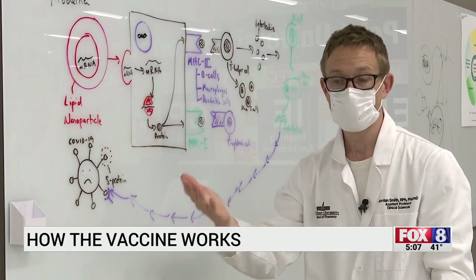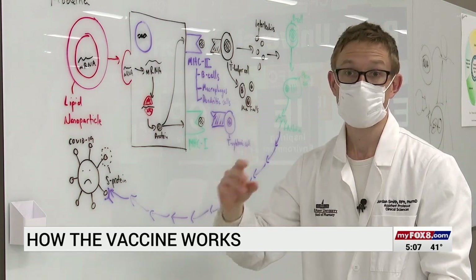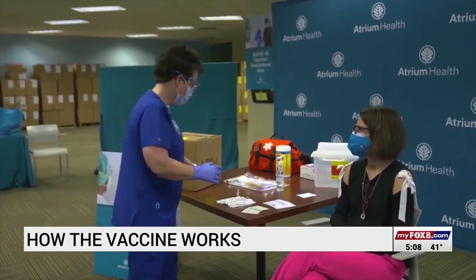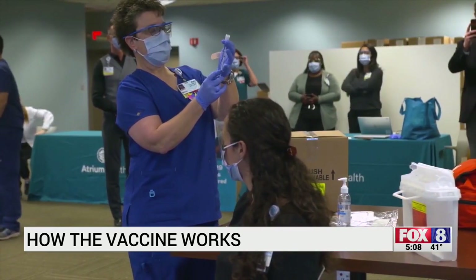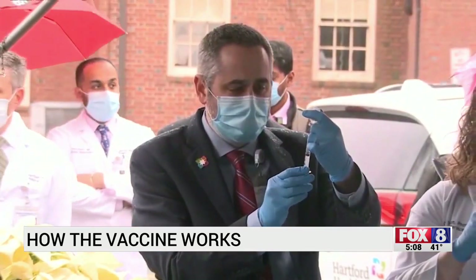So once we saw this start to attack the world, we were able to say, 'OK, here's what we've got. We've got the genetic code. Let's start working on it.' The mRNA vaccine is quicker to make since it doesn't contain the actual virus, and it's just as safe to use. It doesn't get incorporated into our DNA — it's not something that becomes part of our overall machinery.